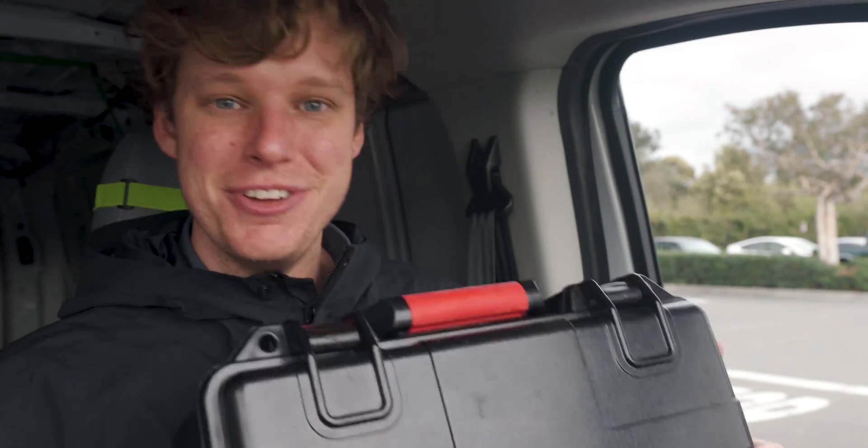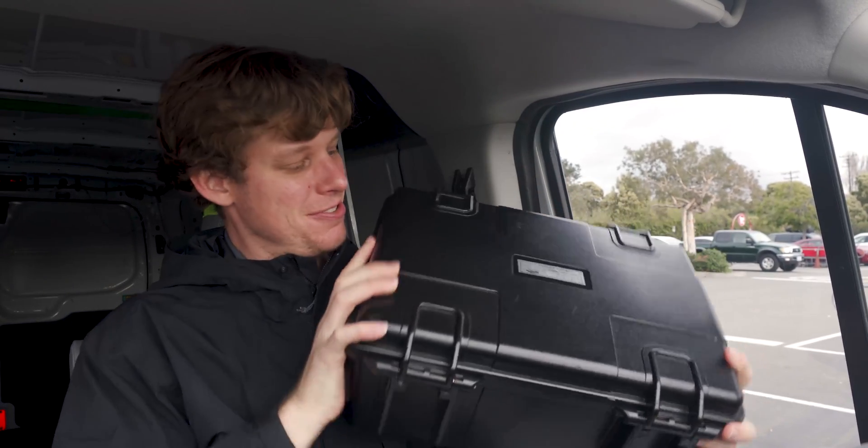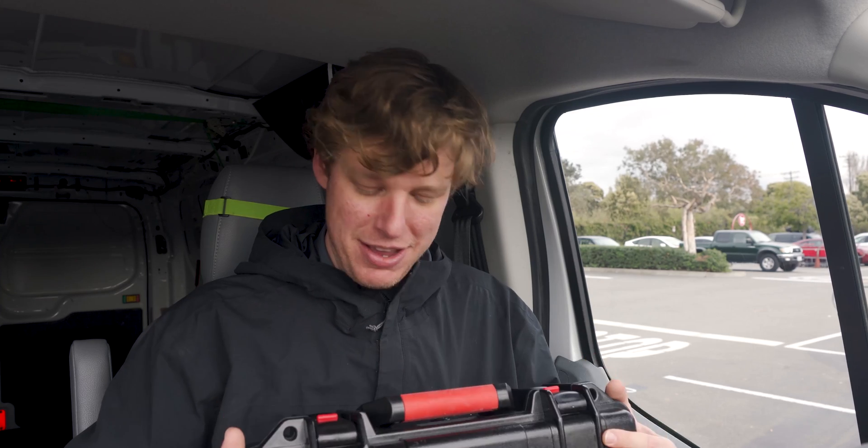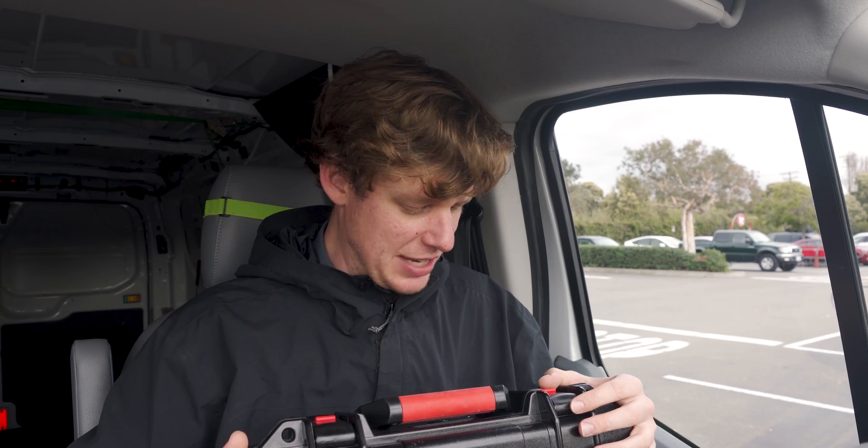We've got our hands on this — inside this small Pelican case is the new DJI LiBox LiDAR sensor. We've actually got a few other things in here too. This is an entire LiDAR mapping kit, so it's more than just the sensor, but it's really small.